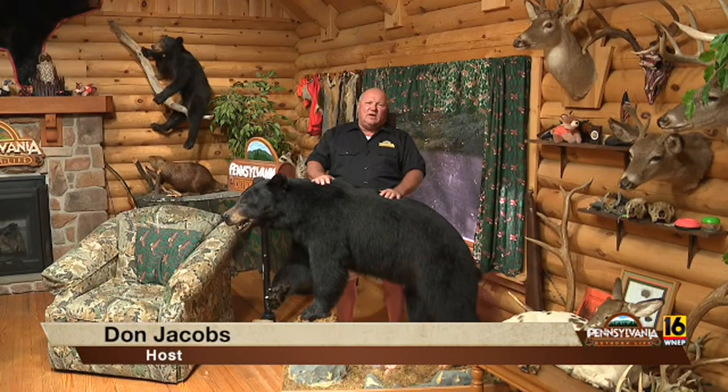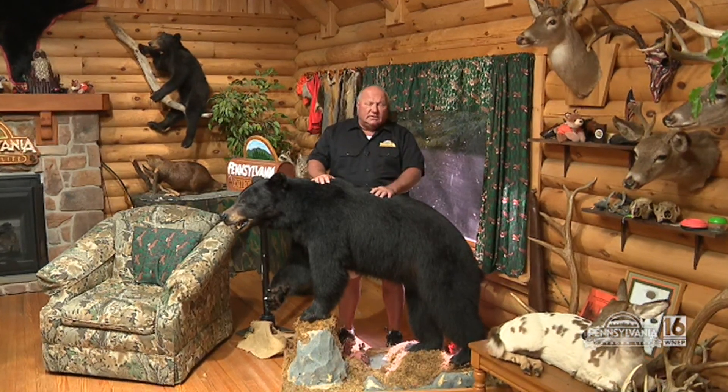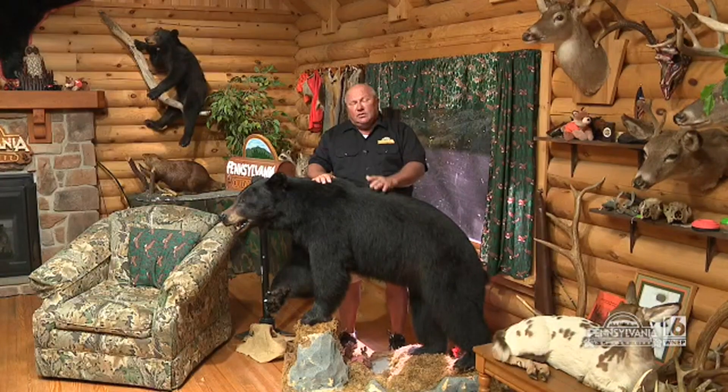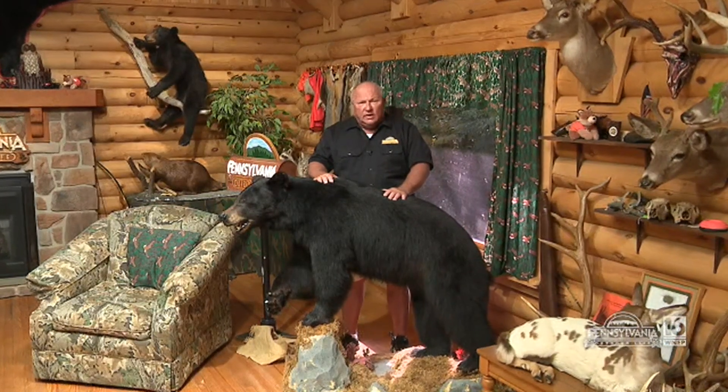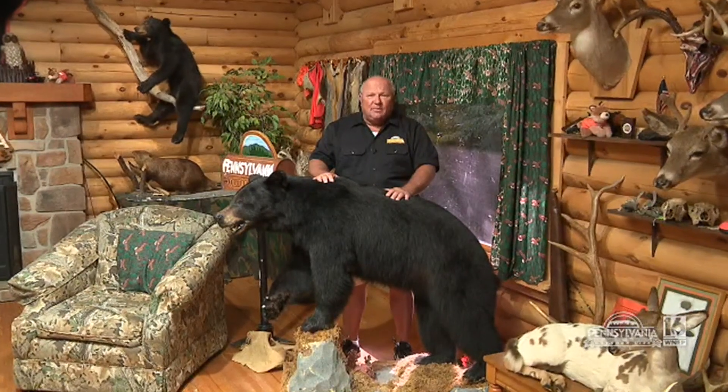Welcome back to Pennsylvania Outdoor Life. We're talking bear — specifically trapping bears and learning more about them. This year the Pennsylvania Game Commission in our area trapped bears on Game Lands 13 and one in Monroe County. We're going to go back to Game Lands 57 where Kevin Winner is going to process some more bear.